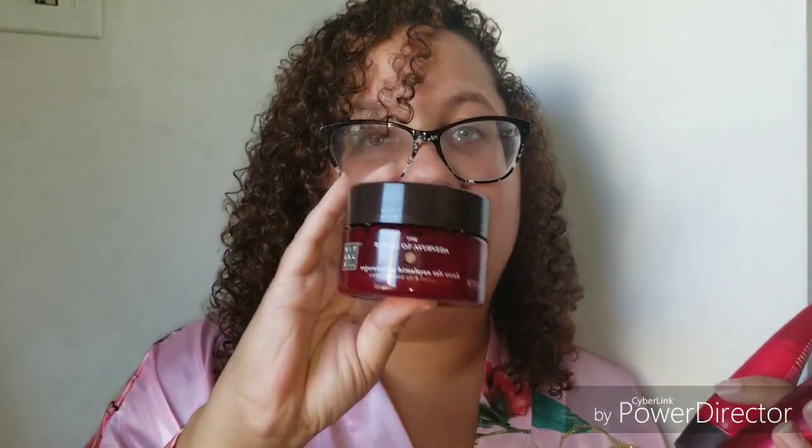So what they sent me — it's Indian Rose and Himalayan Honey, which smells amazing. They sent me the Rejuvenating Himalayan Salt Scrub, which is so good. Use once or twice a week for soft and glowing skin. Massage over dampened skin, rinse off with lukewarm water. It exfoliates your skin and makes it so soft. I love this and the smell is amazing — this Indian Rose scent. Yes.